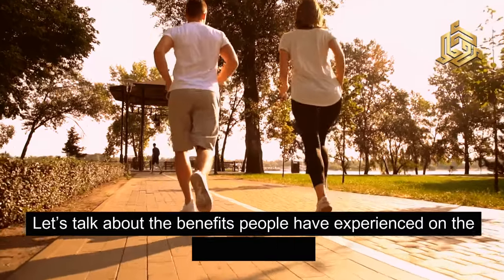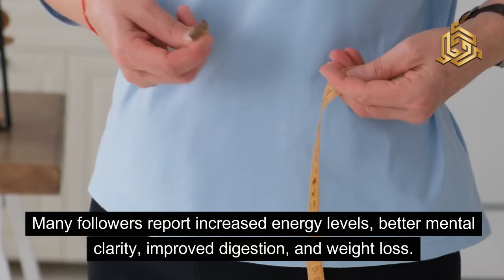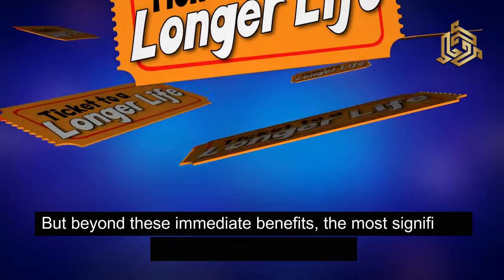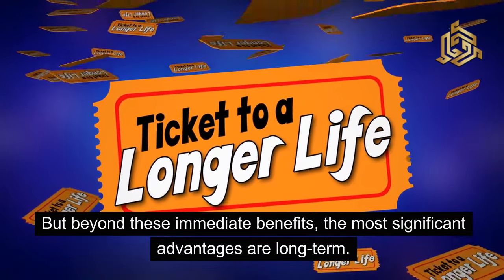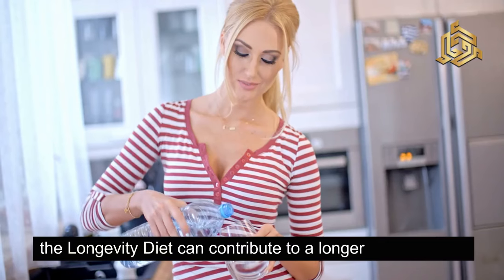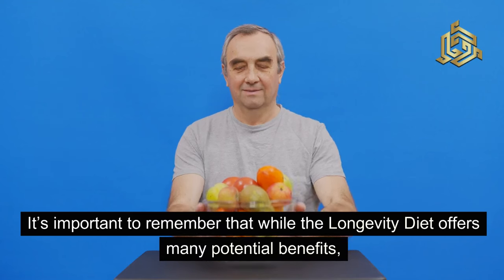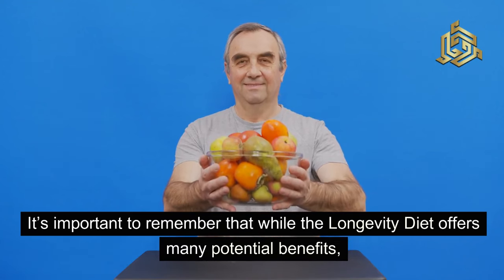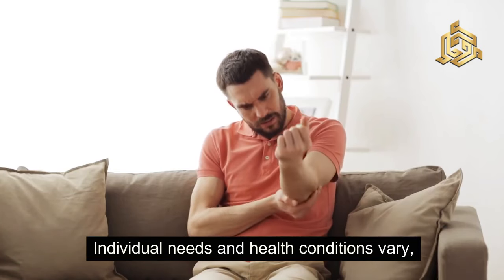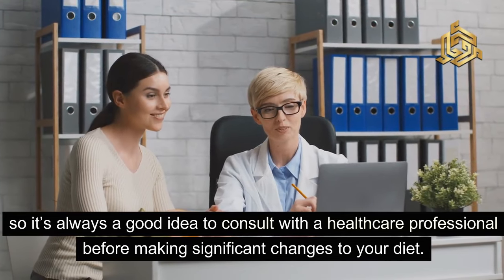Let's talk about the benefits people have experienced on the longevity diet. Many followers report increased energy levels, better mental clarity, improved digestion, and weight loss. But beyond these immediate benefits, the most significant advantages are long-term. By reducing the risk of chronic diseases and enhancing overall health, the longevity diet can contribute to a longer, healthier life. It's important to remember that while the longevity diet offers many potential benefits, it's not a one-size-fits-all solution. Individual needs and health conditions vary, so it's always a good idea to consult with a healthcare professional before making significant changes to your diet.